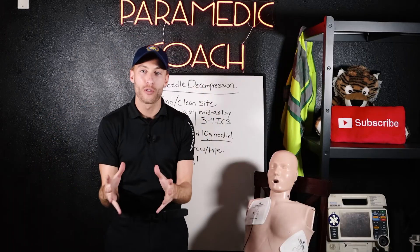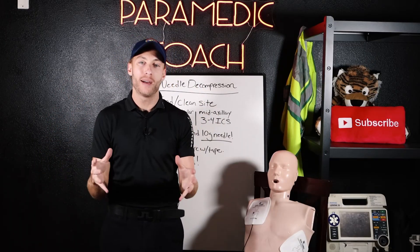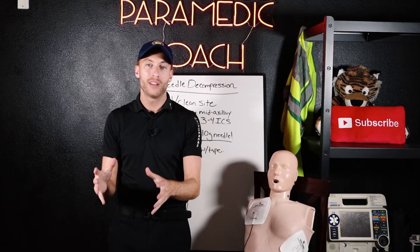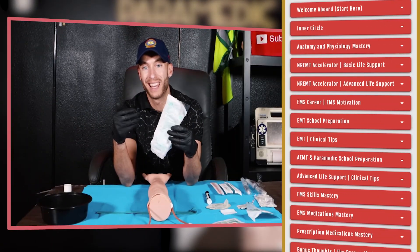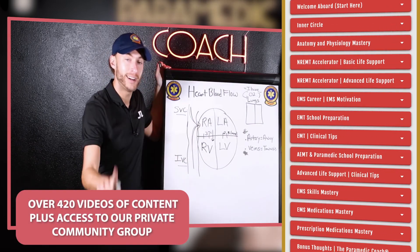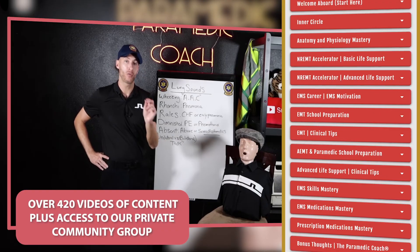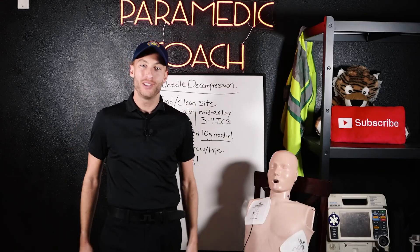If you're getting ready for school, currently in school, or preparing for your national registry exams, the first link in the description gives you lifetime access to my video study course — over 420 videos of content plus access to ask me questions in our private community group. I'll see you next time.